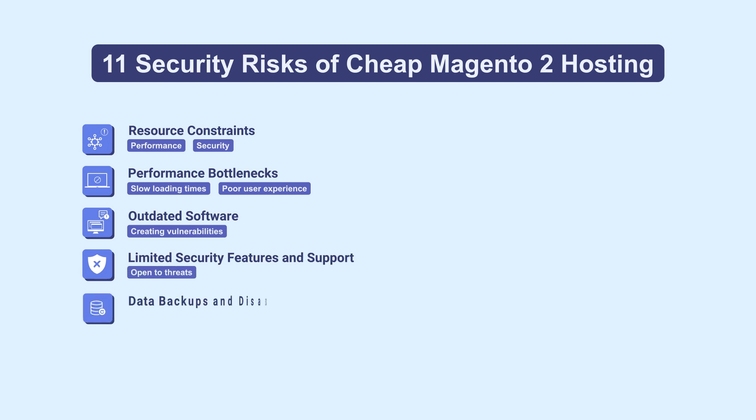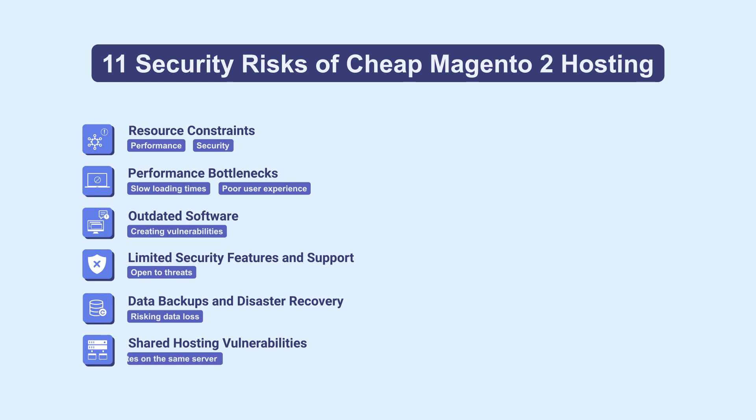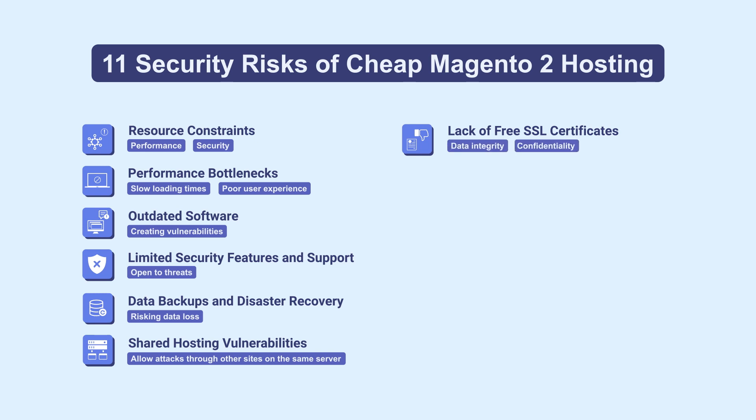5. Inadequate data backup and disaster recovery options, risking data loss. 6. Shared hosting vulnerabilities that may allow attacks through other sites on the same server. 7. Lack of free SSL certificates, risking data integrity and confidentiality.